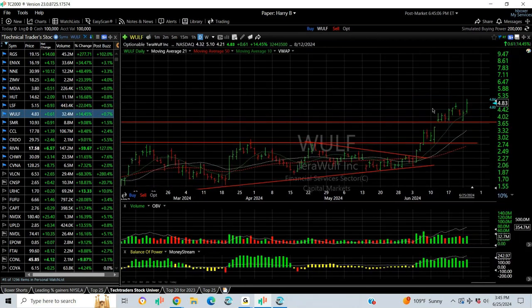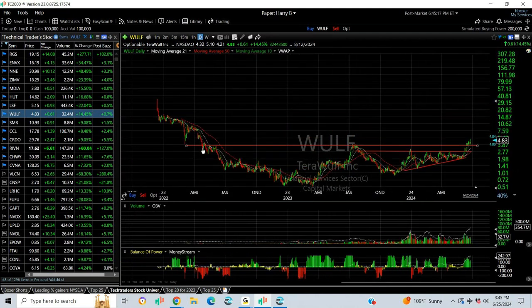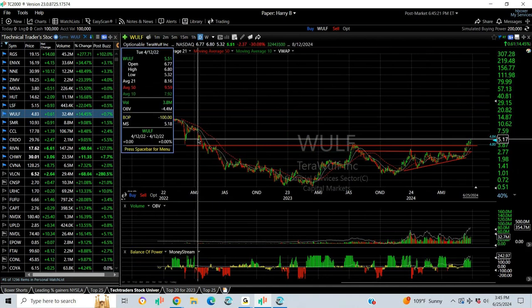WULF broke out a week and a half ago. We talked about it and then came down and retested, held the gap, held support, popped up today, 14.5% or 61 cents. Right now, having broken through everything and at the highest level since 2022, probably looking at a move that tests about the six and a quarter range.